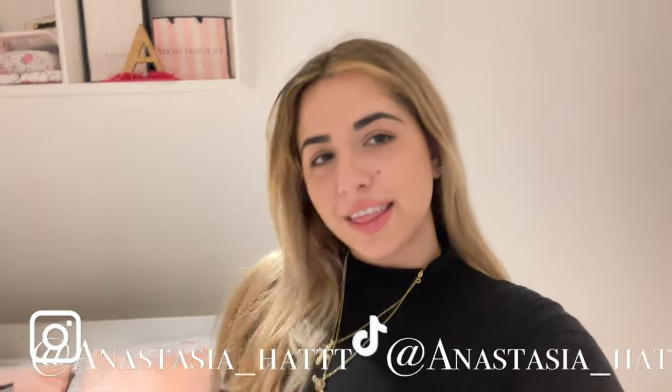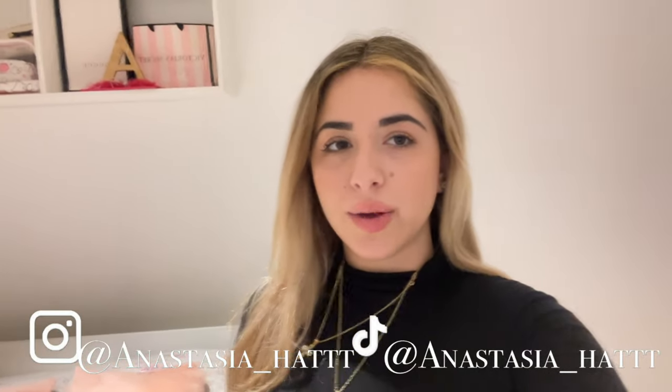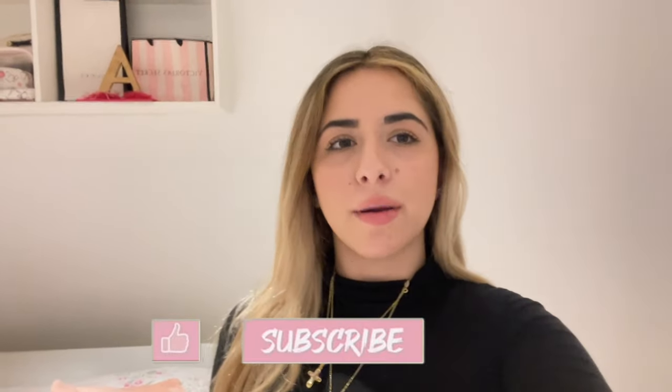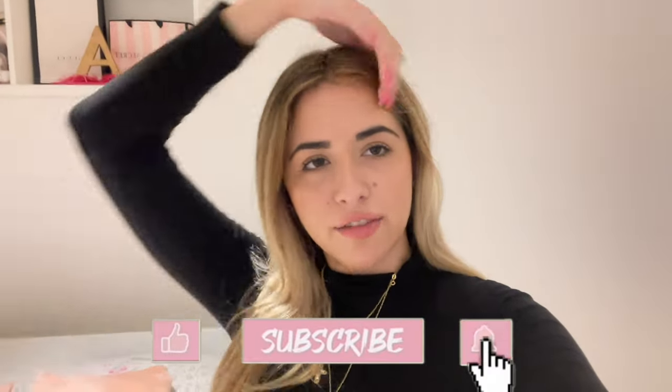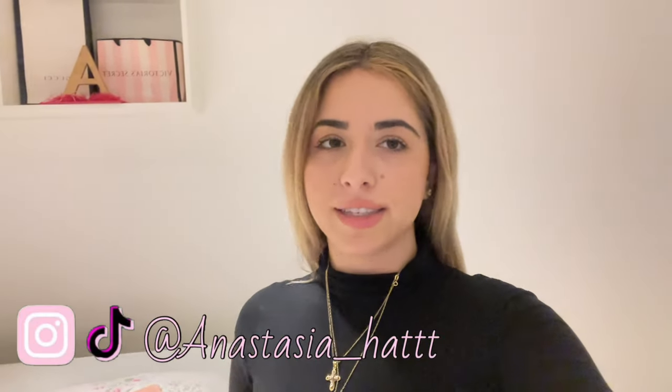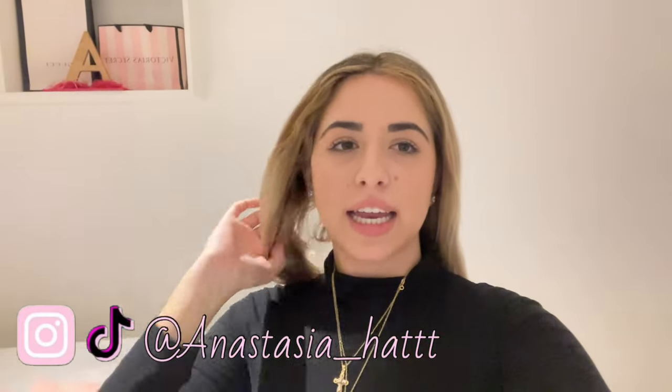Hello everyone, welcome back to my channel! It's your girl Anastasia, and welcome back to another girly weekly vlog. Please subscribe to my channel, hit the bell below for notifications every time I upload, and follow my Instagram and TikTok. Let's get into the vlog!